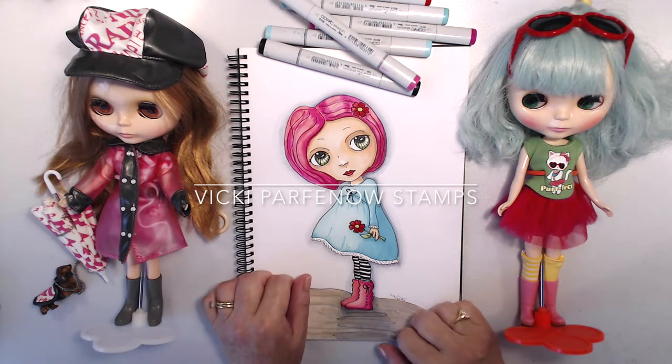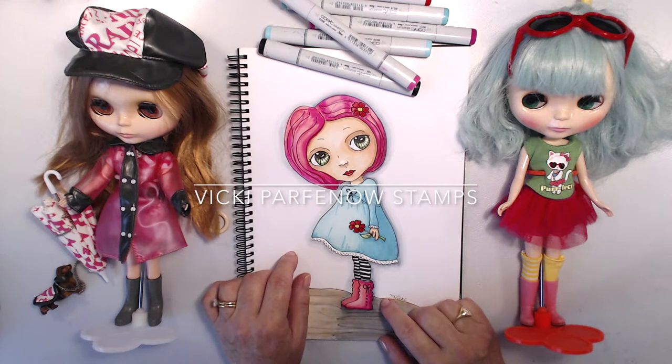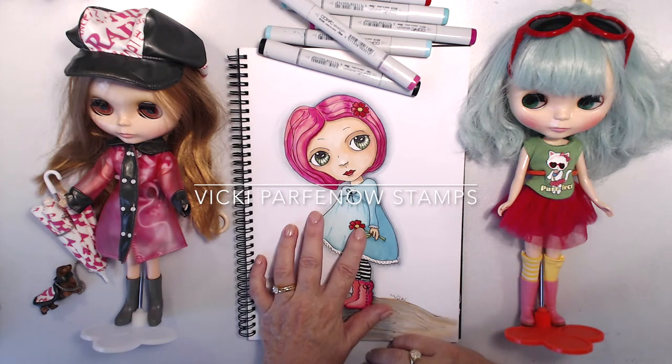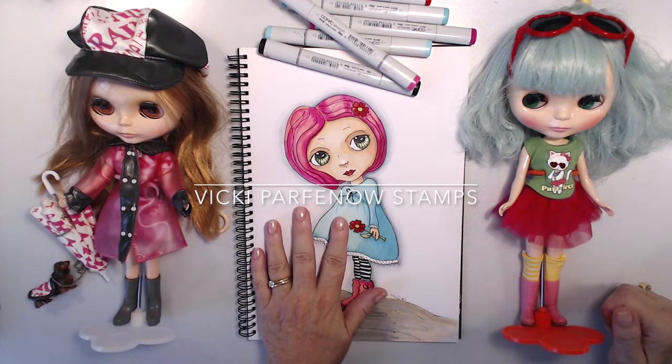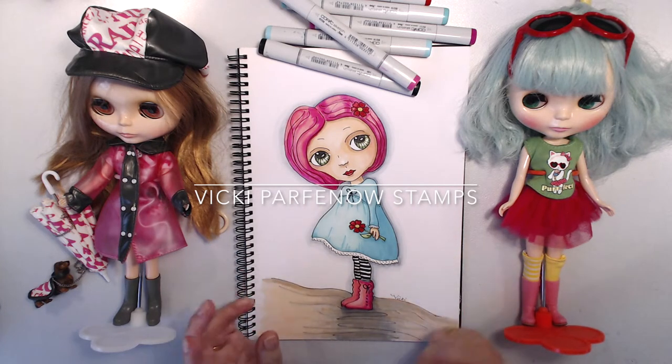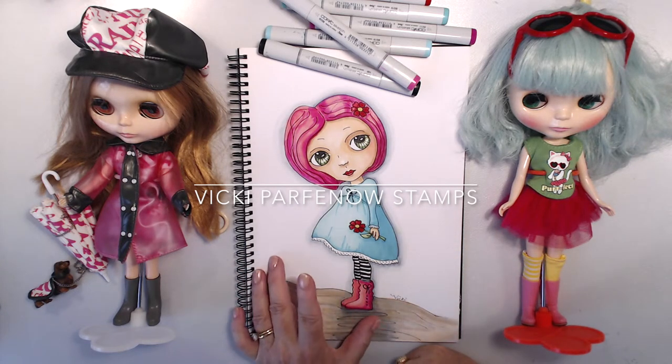The store will be opening very shortly, so I will keep you posted as to when all of these are available in the store as digital downloads. These have been created with Copic markers on a blending card, and as a digital download you can resize them or have them however you like.